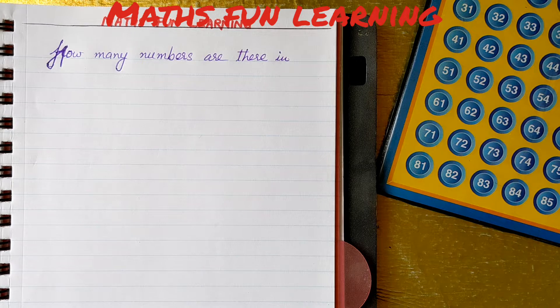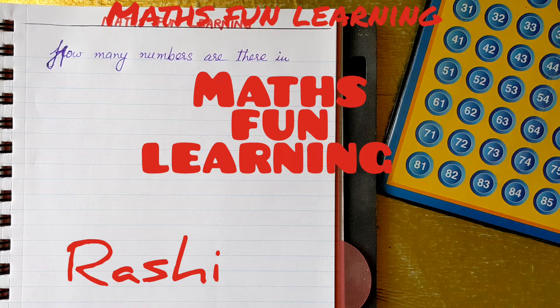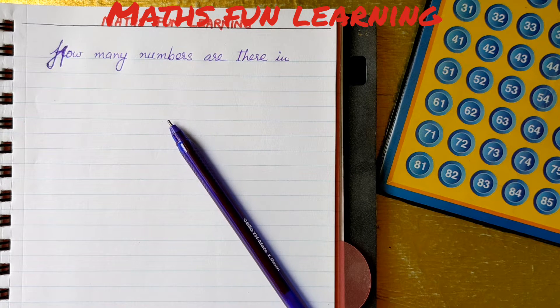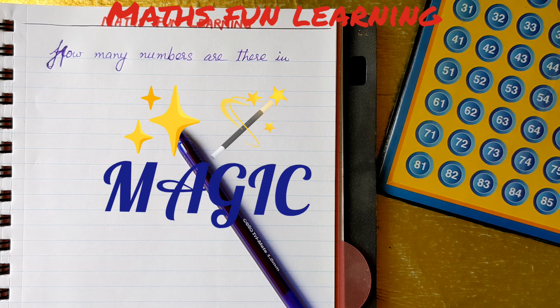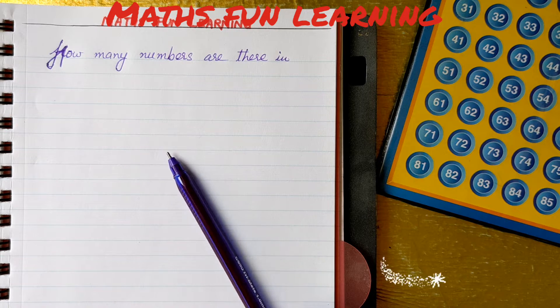Hello everyone, welcome to my channel, Maths Fun Learning. I am your math teacher, Rashi. In this video, we are going to do a math magic. So we are going to learn that magic today. But before the magic, let's solve this question.